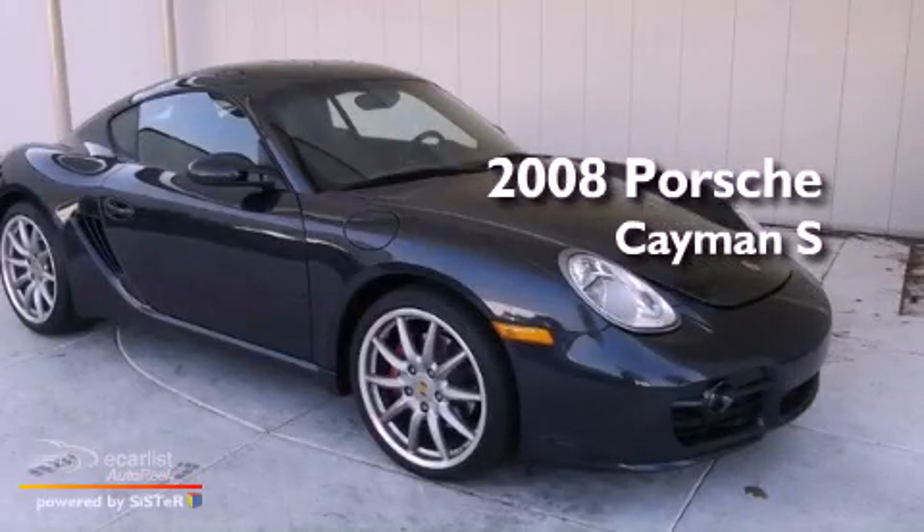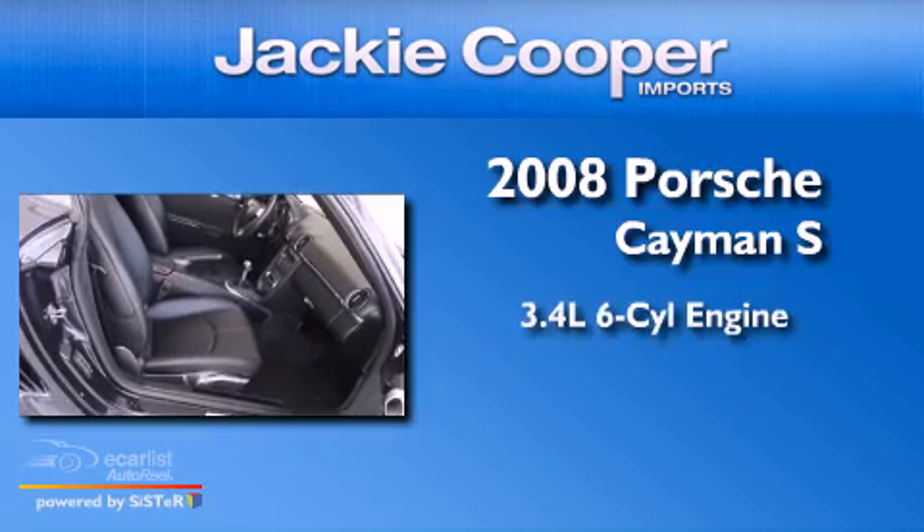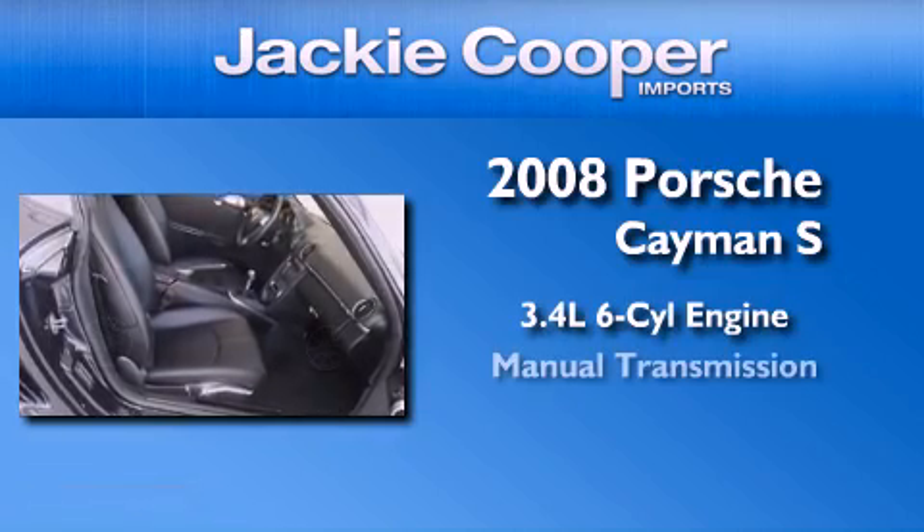This is a certified pre-owned 2008 Porsche Cayman S. It has a 3.4 liter 6-cylinder engine and a manual transmission.